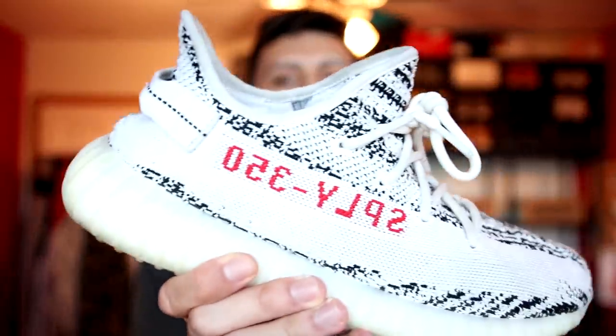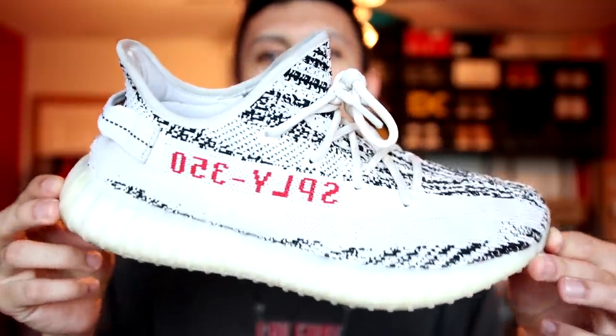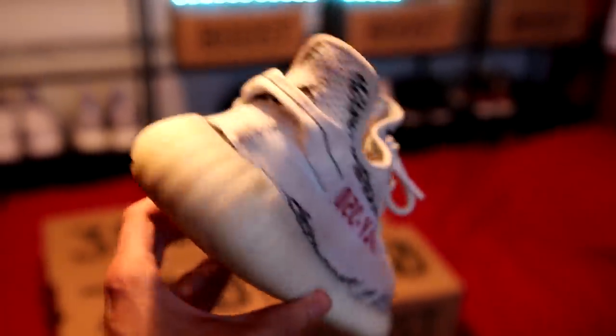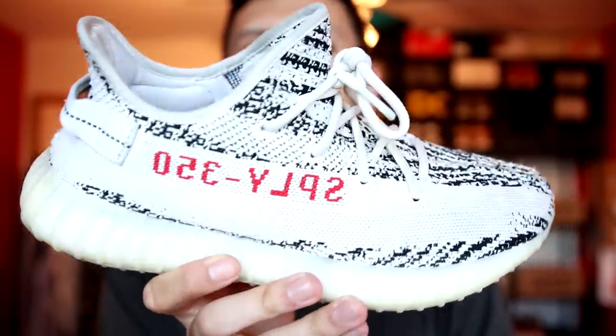Let's get to the last Yeezy 350 V2 and my favorite Yeezy that Adidas has released. These are the Adidas Yeezy Boost 350 V2 Statics in reflective — my favorite Yeezys, and easily top three in my entire collection. The colorway is so unique — this black and white is so loud, kind of an Oreo colorway, and the hits of red on the side with the SPLY 350 looks really dope. I've worn these a ton; they've become beaters, which I probably need to clean — but even as an older 350 V2, they're definitely my favorite Yeezy from Adidas.